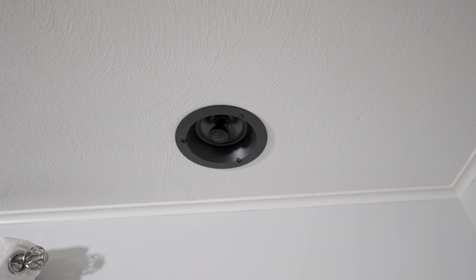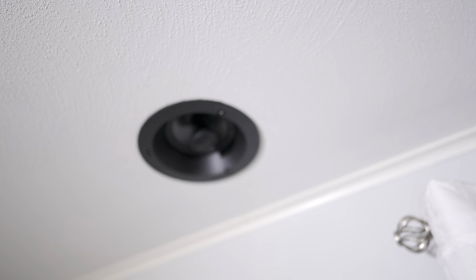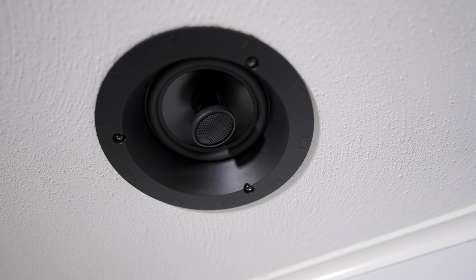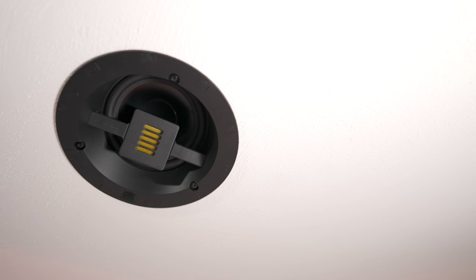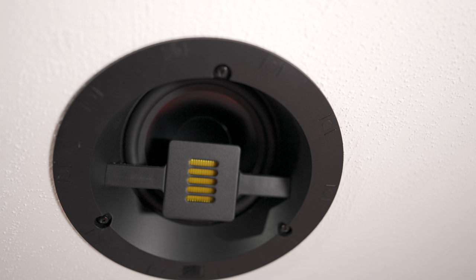In the ceiling in the rear are a pair of Martin Logan Helos 12 in-ceiling speakers with a 6.5-inch driver and a folded motion tweeter. Up front are a pair of Martin Logan ElectroMotion IC speakers, also with a 6.5-inch driver and a folded motion tweeter, angled to better aim at the main listening position.